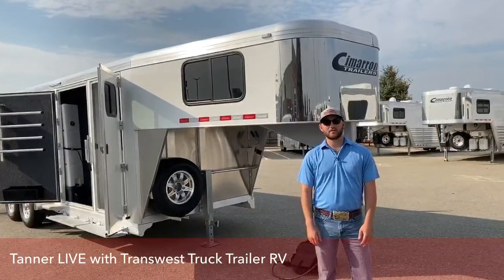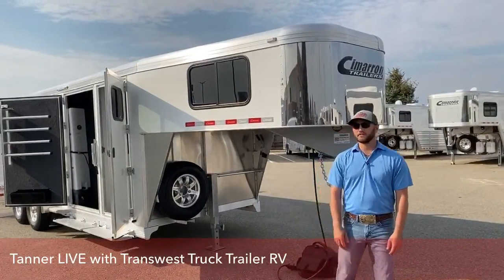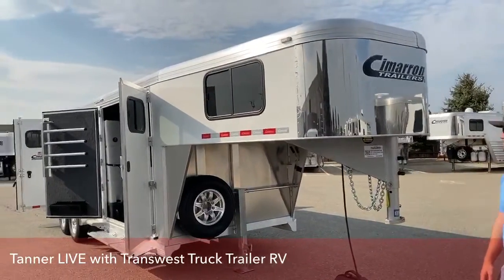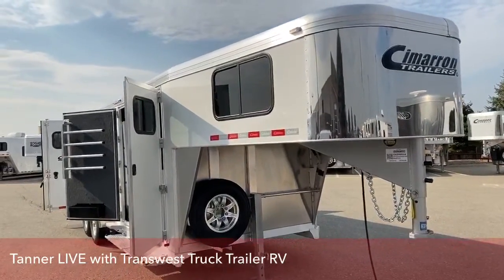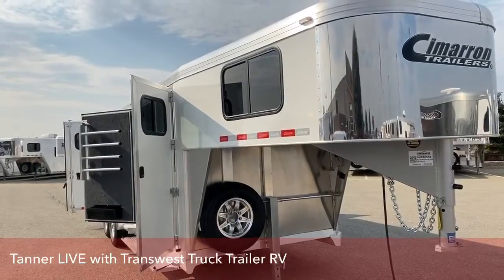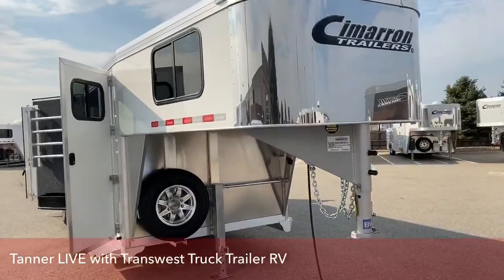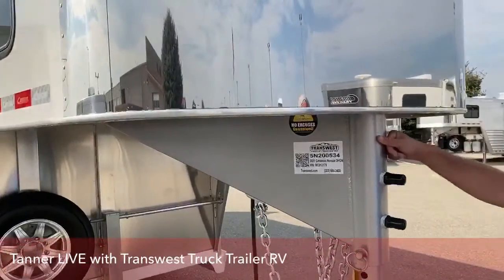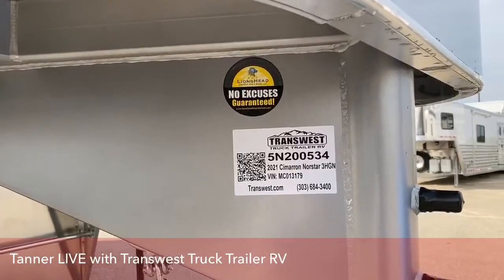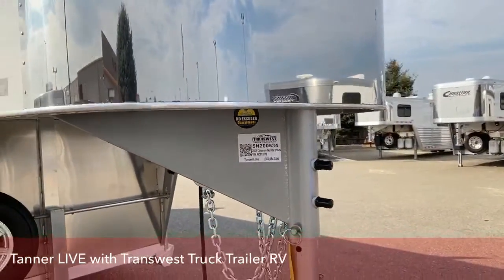Hi, I'm Tanner Jackson with TransWest Truck Trailer RV of Frederick, Colorado. Today we're going to go over one of our new inventory units. This is a 2021 Cimarron Northstar 3-horse gooseneck. This trailer is 6'10 wide, 7'1 tall, and 19 foot on the floor. The stock number on this unit is 5N200534.